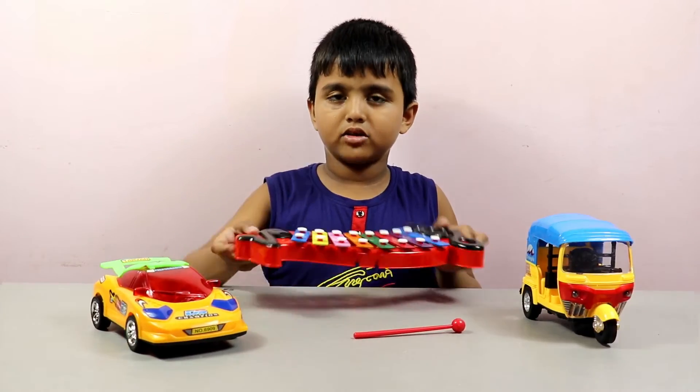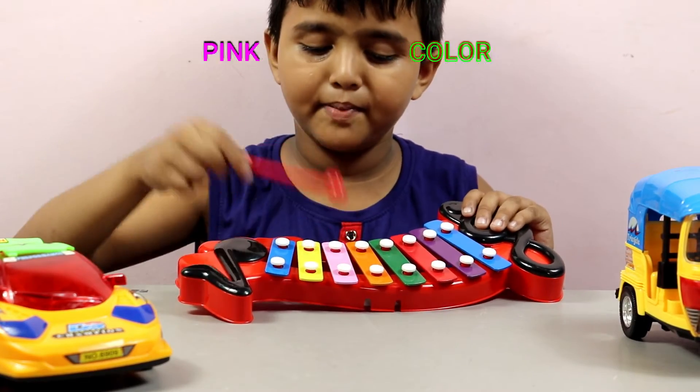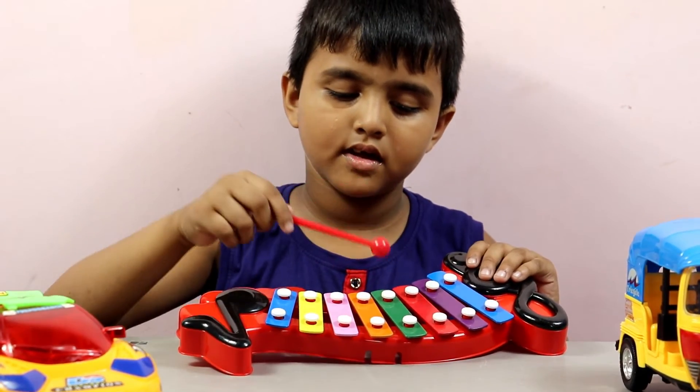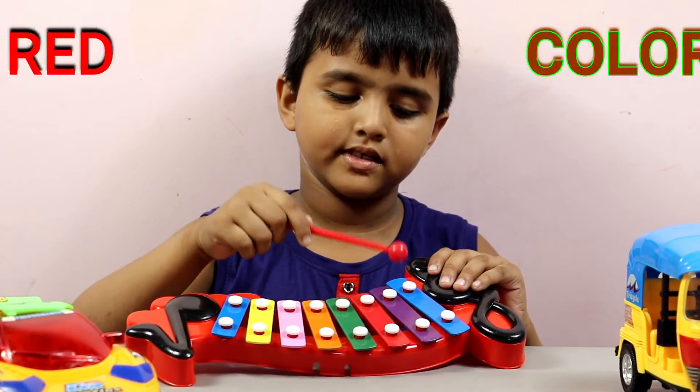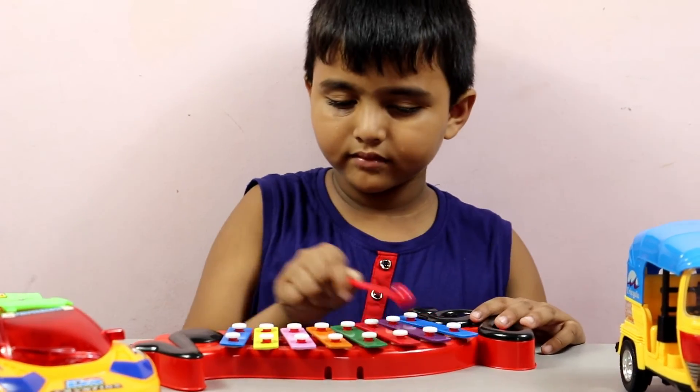Number 3. Blue. Yellow. Pink. Orange. Green. Red. Purple. Blue. Little rubber.